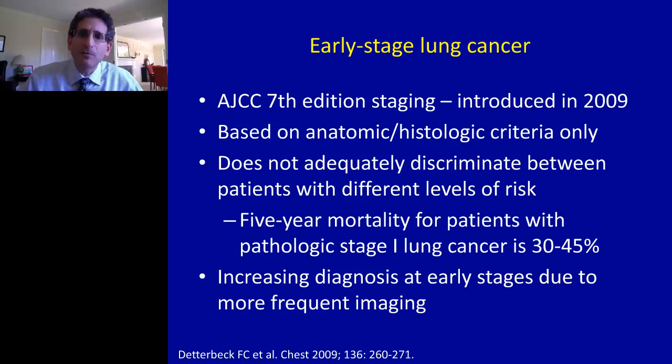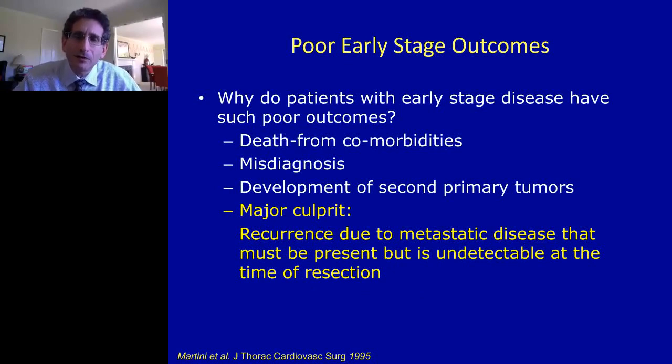The most striking example is probably the failure of this new staging system to afford us an early-stage categorization that really did much better at identifying those patients most likely to be cured with surgery alone, versus those who will recur with metastatic disease and who are therefore much more likely to benefit from adjuvant systemic therapy. With wider use of chest CT scanning, we're going to continue to find more and more early-stage lung cancers, so making better clinical decisions for those earliest-stage patients will become only more important in the future.